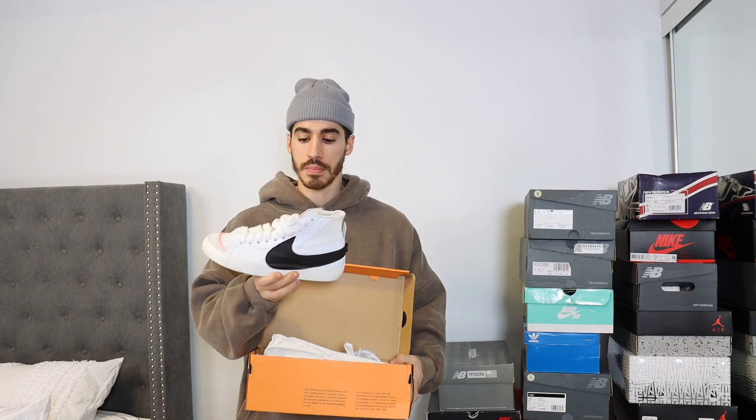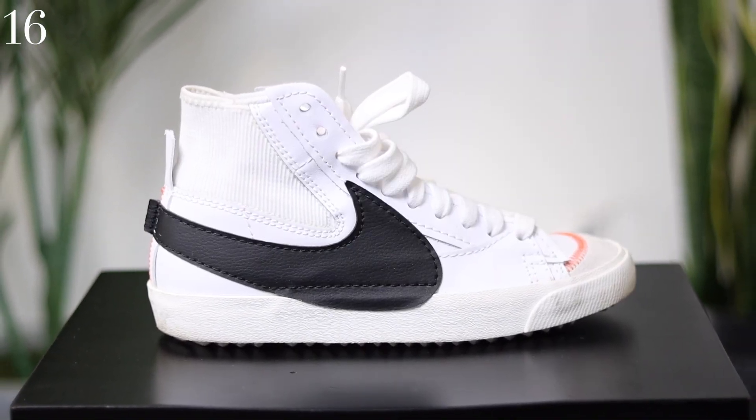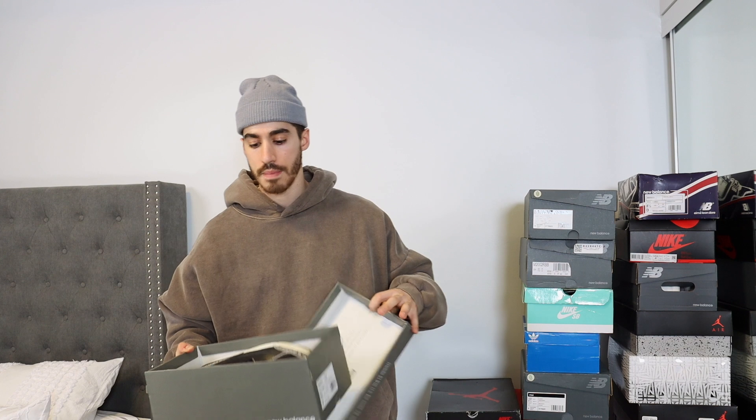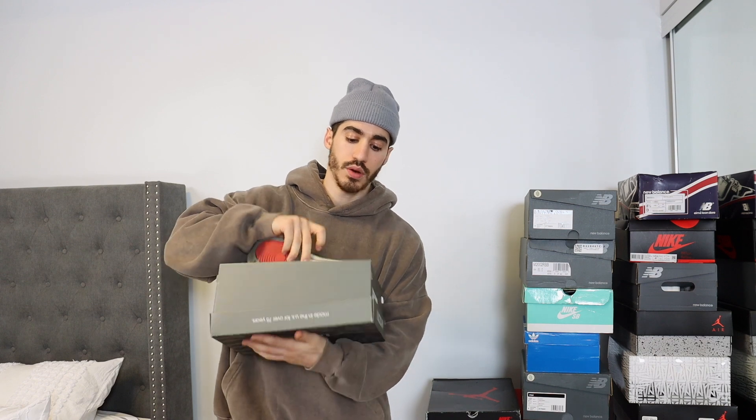The Nike Blazer Mid Jumbo — love this shoe too. It's a great updated version of the classic Nike Blazers, which is a shoe that helped put my YouTube channel on the map. It's my second most watched YouTube video, so you can check that styling video out.